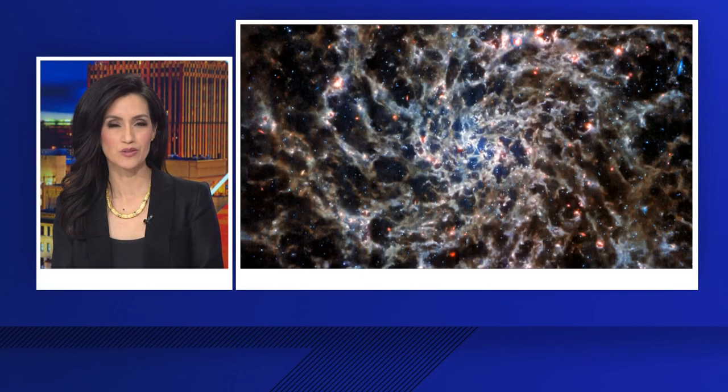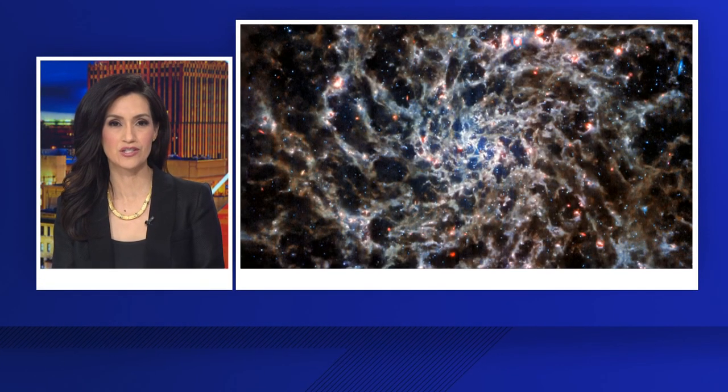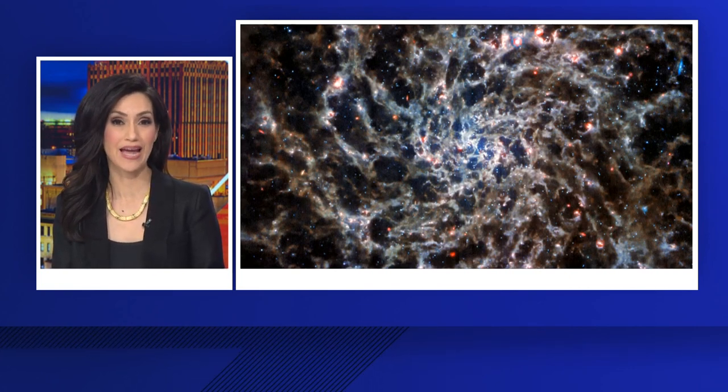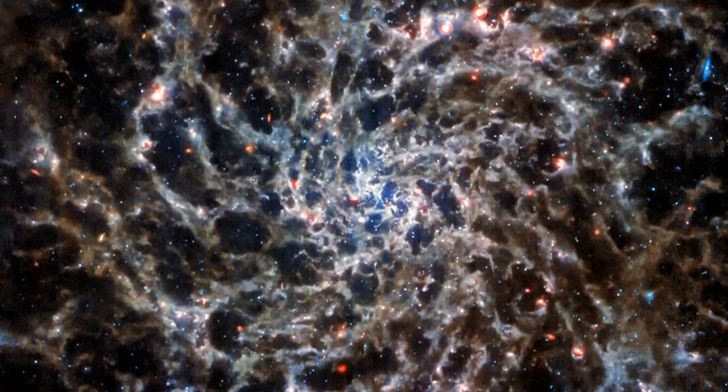An image that is truly out of this world. This is the latest shot from the James Webb Space Telescope. It shows a spiral galaxy 29 million light years from Earth. It's called IC 5332.